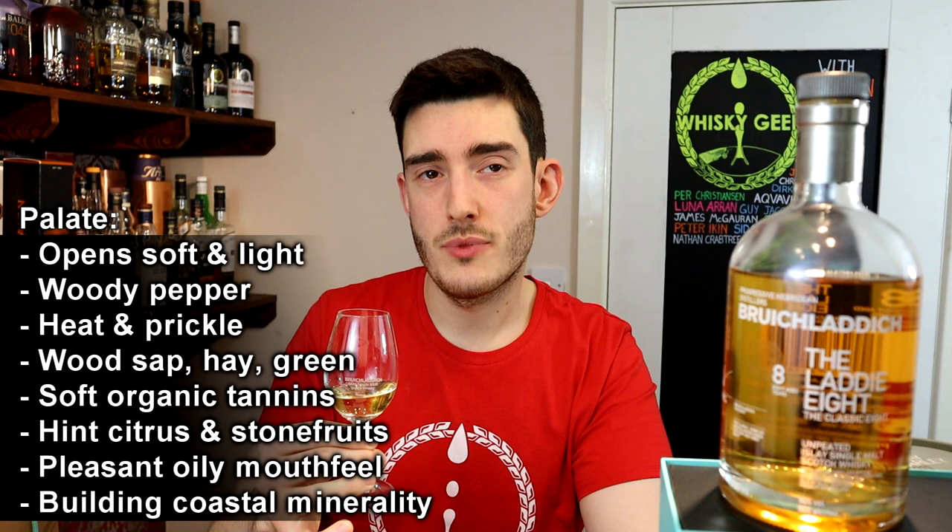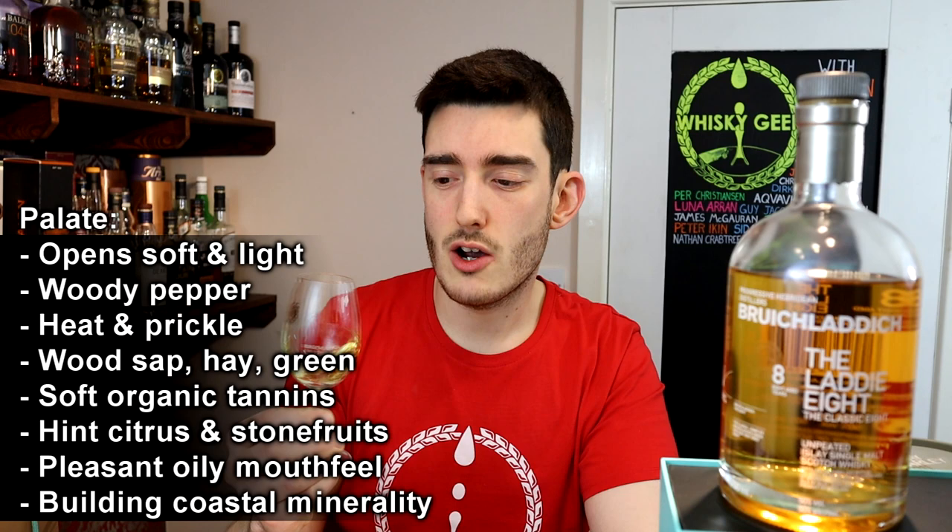Moving on to the palate — it carries through quite similar initially from the nose. It opens soft and light, but then a woody pepper starts to grow and it gets a bit warming, a bit prickly. Those woody tones are possibly a little bit too forward, a little bit overwhelming. There is some wood sap, some hay, it's a little bit green, soft organic tones, and there's a subtle citrus dancing around in the background, maybe more stone fruits, but it's all being smothered by that heat and wood.